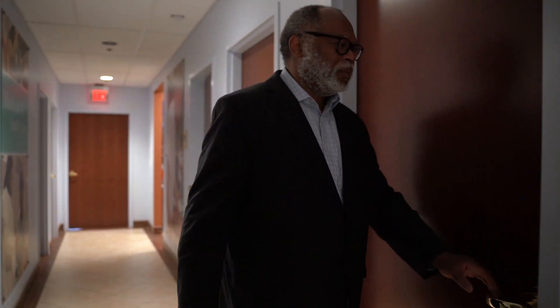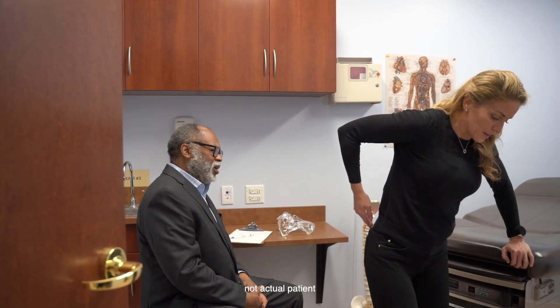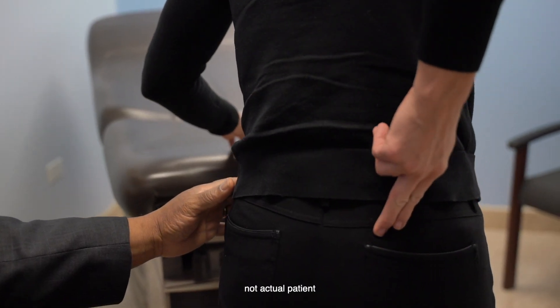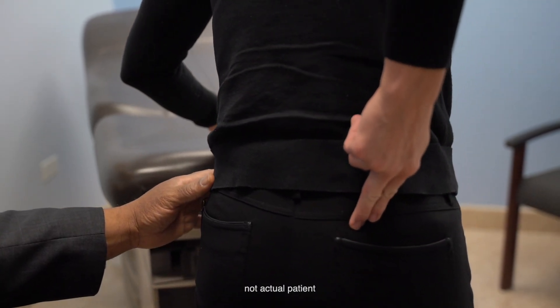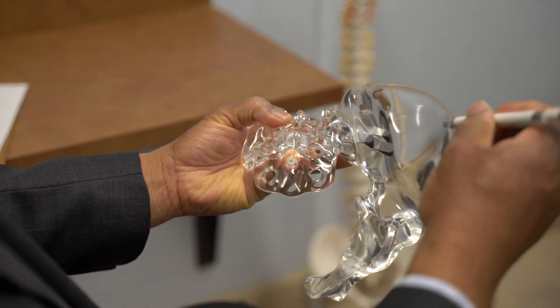Often patients presenting with pain suggestive of a sacroiliac joint problem — I would take a detailed history and do a physical examination which involves them pointing at the exact source of the pain, which often is on one side or the other just below the belt line at the back. Following which I would do some provocative tests to demonstrate the pain and tender areas.